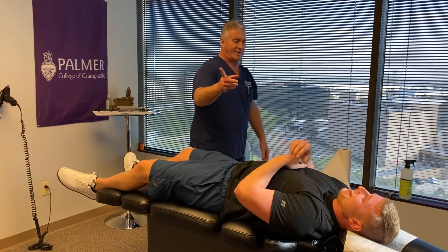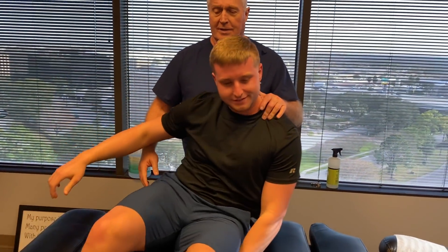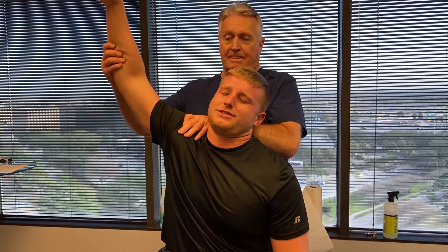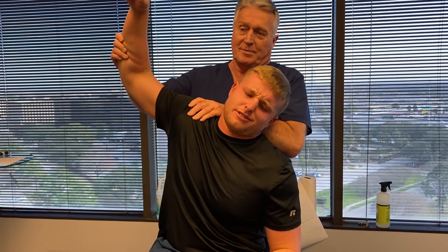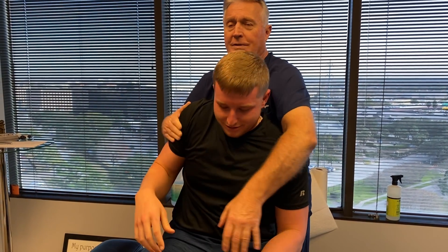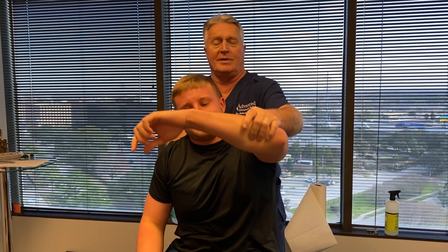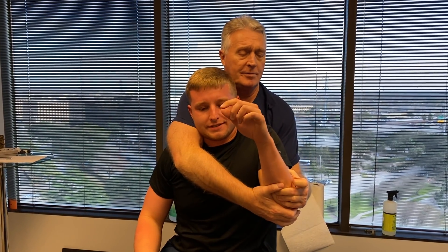Sit up, face that way. That's the one where you had the prior surgery, right? Yes. This one's not as bad but you've got a little something going on in this one here too. Okay, relax. There it is.